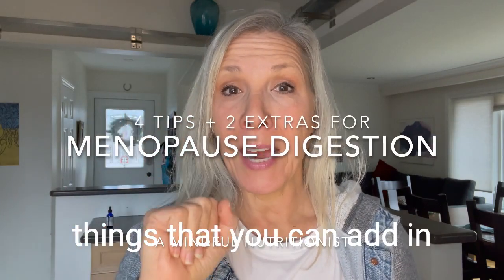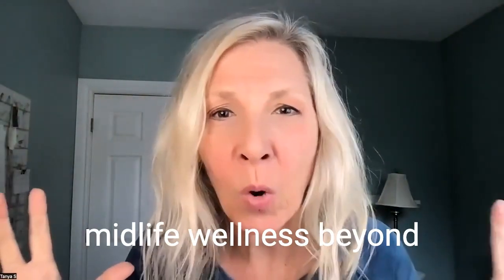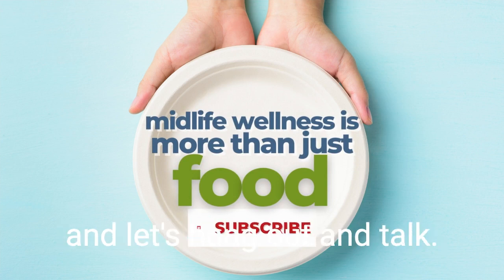I'm going to quickly talk about four things that you can add in to support your digestive health in menopause. My name's Tanya, and if you want to talk about midlife wellness beyond food, I'm here for it. So subscribe to the channel, comment on the videos, and let's hang out and talk.